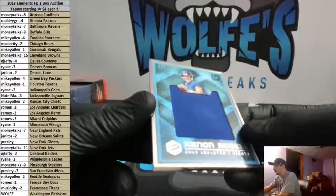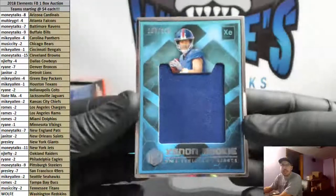Up next, for the G-men — 89 of 125, Kyle Lolletta, Silver.